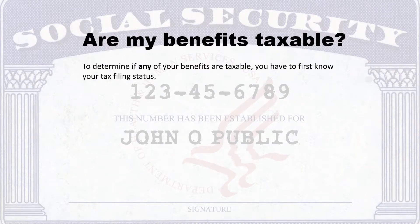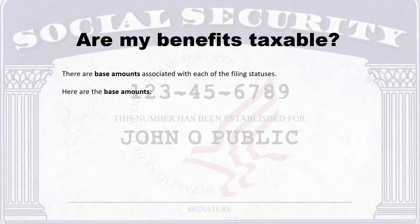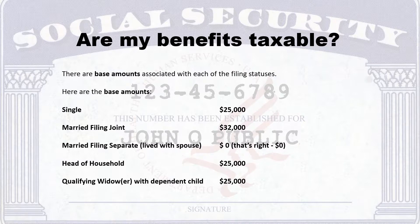To determine if any of your benefits are taxable, you first need to know your filing status. Here are the five filing statuses: Single, Married Filing Joint, Married Filing Separate, Head of Household, and Qualifying Widow with Dependent Child. There are base amounts associated with each filing status. Single: $25,000. Married Filing Joint: $32,000. Married Filing Separate (if you live with your spouse at any time during the year): $0 — that's right, zero. Head of Household: $25,000. Qualifying Widow with Dependent Child: $25,000.